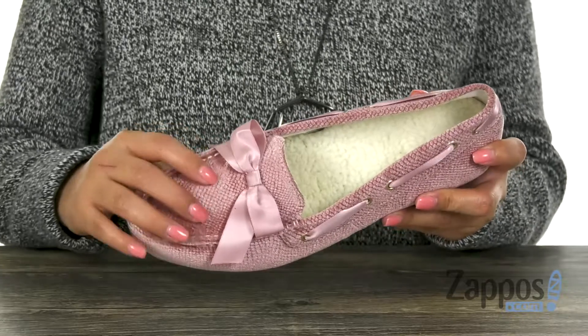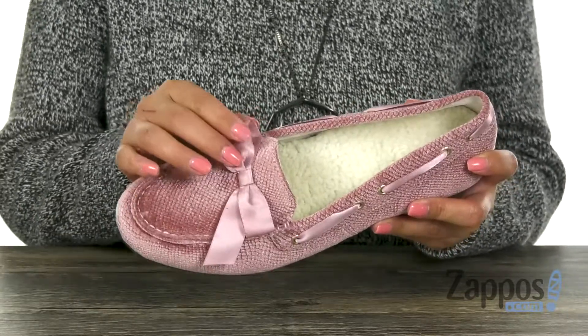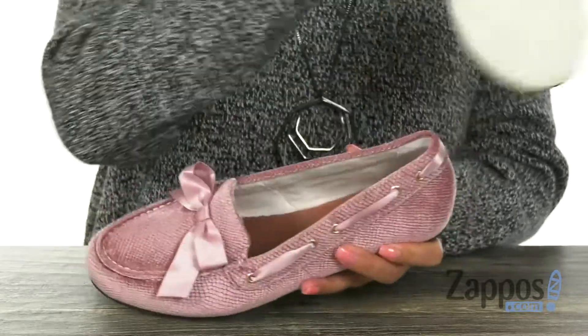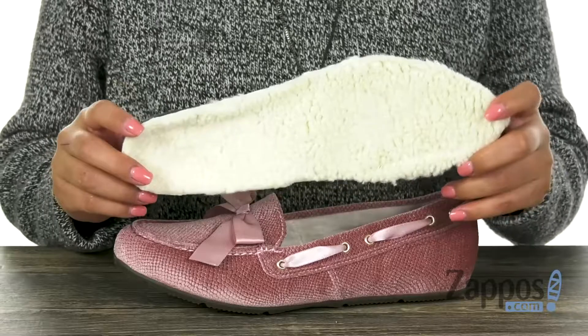Here we have this gorgeous pair. It has a soft and textured velvet upper that is soft to the touch. I love the beautiful decorative bow right here at the instep. Inside there is soft fabric lining, and this pair also features a removable EVA footbed that's going to keep your feet nice and comfy.